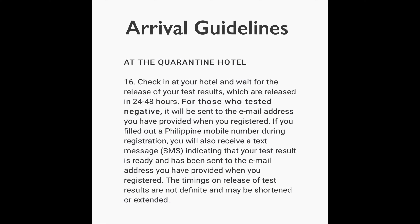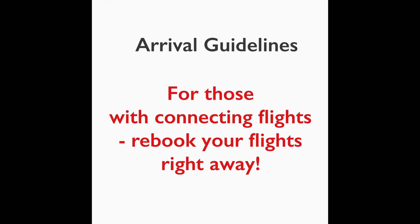Please take note that in case you have onward connecting flights and are required to extend your stay, make sure that you rebook your connecting flights right away.